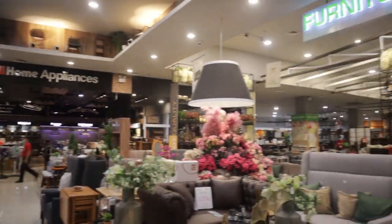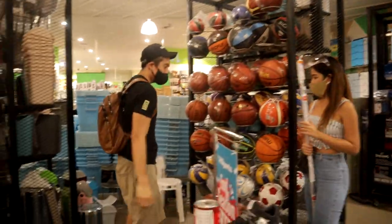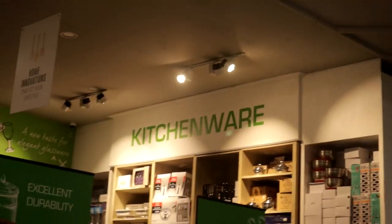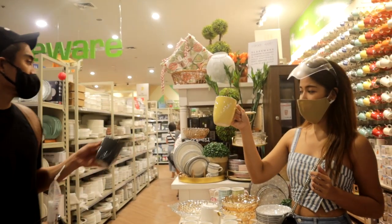On the second floor we found more of their furniture, accessories, kitchen, and bath sections — honestly anything you need. They even had a sports section. What I loved about the kitchen section upstairs is these collections of mugs, so cute!